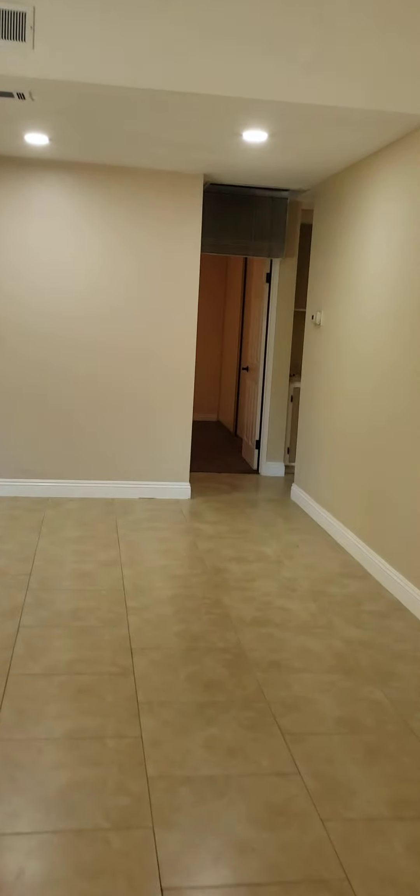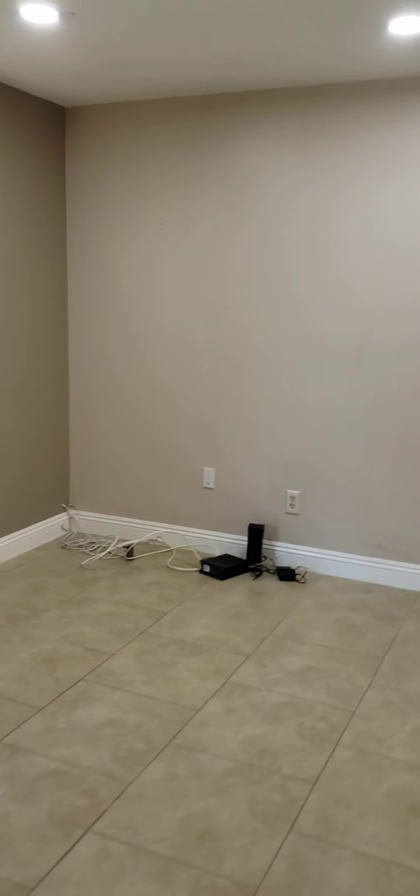This is a big room over here — we're going to put some epoxy flooring down. You have your laundry over here and a little workshop; that's all permitted.